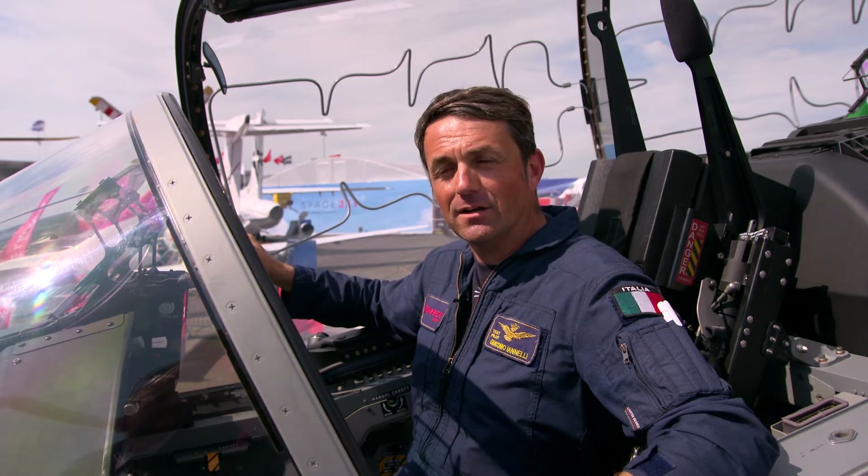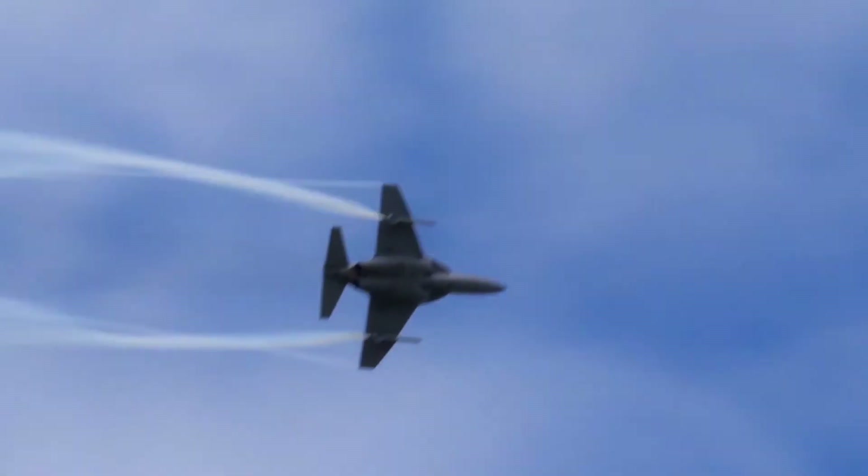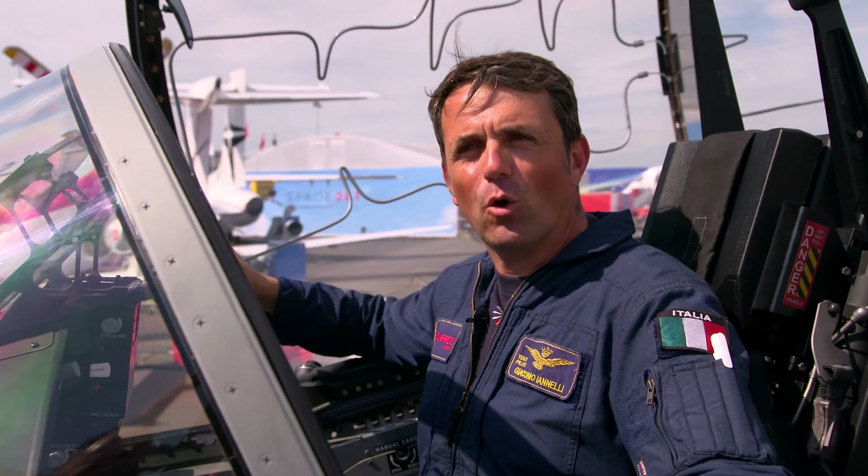The aircraft is ready to switch from being a trainer — which it is still able to do — to being a light attack aircraft, doing so at very low cost and in a very effective way. The M-346 Fighter Attack retains all the capabilities of the trainer version.